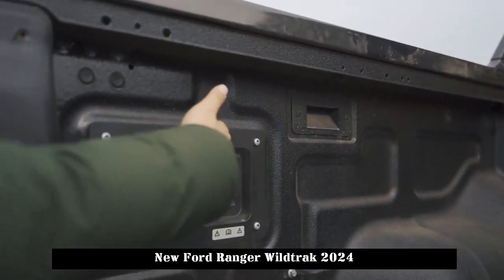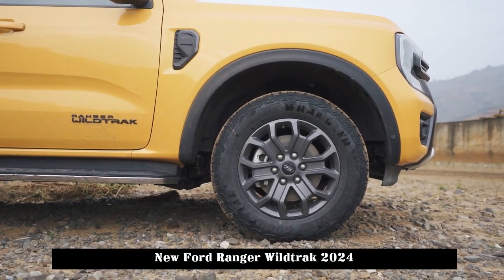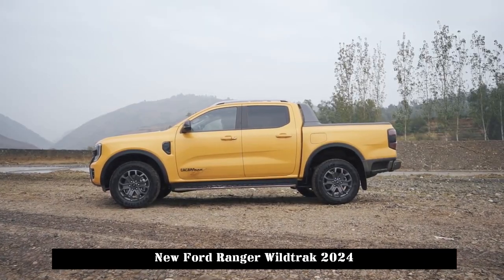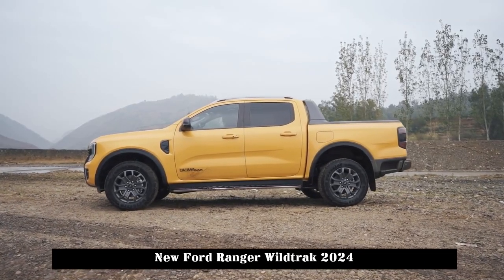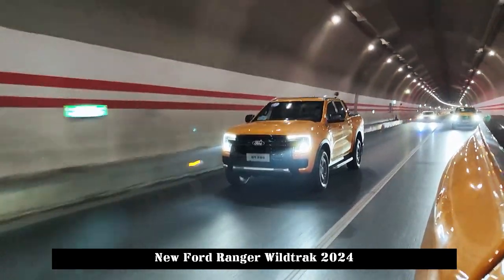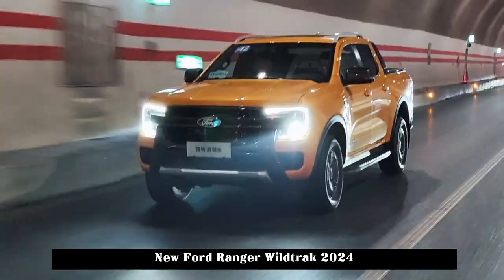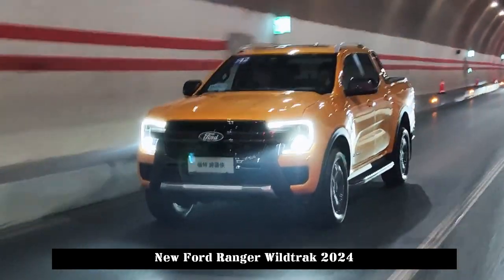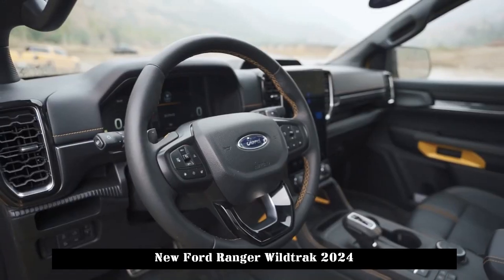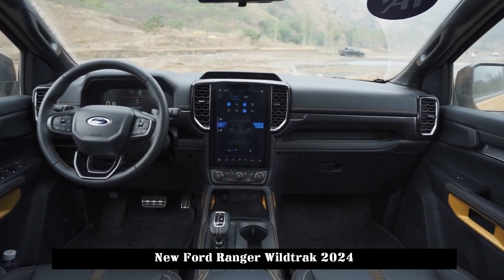The new generation Ranger is available in gasoline and diesel versions. The diesel model is equipped with a 2.3T engine plus 8AT transmission with a maximum power of 186 horsepower and a maximum torque of 470Nm. The gasoline version is also equipped with a 2.3T engine plus 8AT transmission, producing a maximum power of 258 horsepower and a maximum torque of 450Nm.